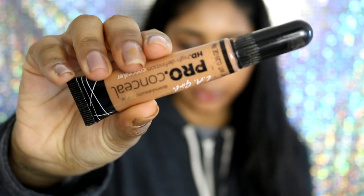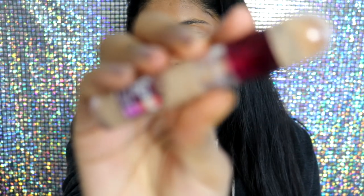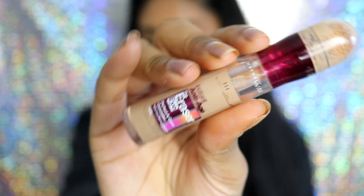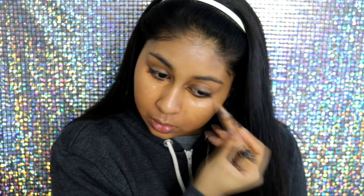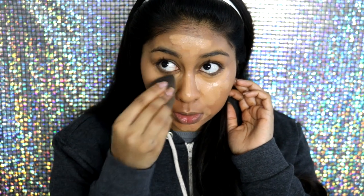Once I'm done with foundation, I move on to concealer. I'm going to use the LA Girl Pro Concealer in the shade Toffee, and I'm also going to use the Maybelline Instant Anti-Age Eraser — so many people call it different names but it's a concealer basically. I go in with the LA Girl first, then go in with the Maybelline one and kind of mix it with the LA Girl — it just gives me the perfect shade. Then I go in with my beauty blender and blend everything out.